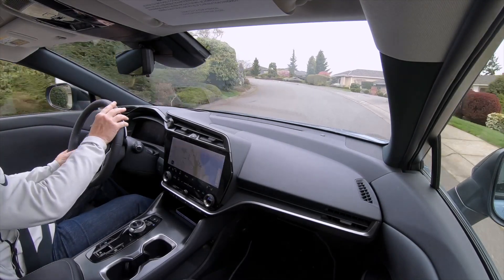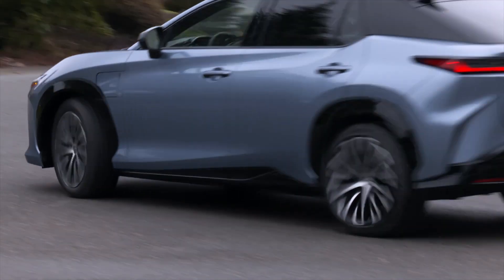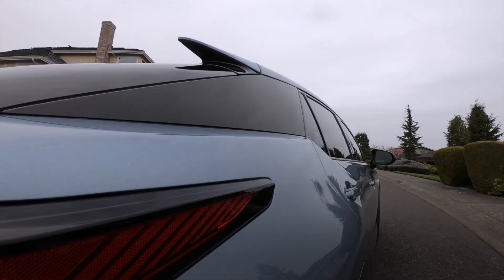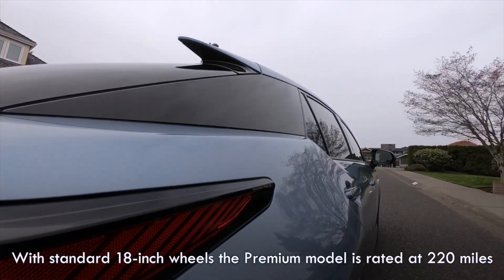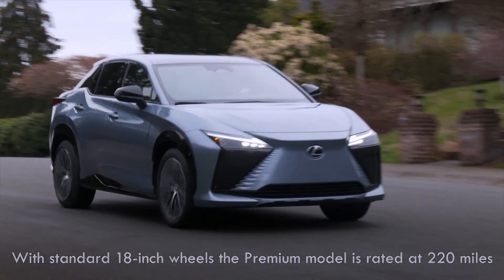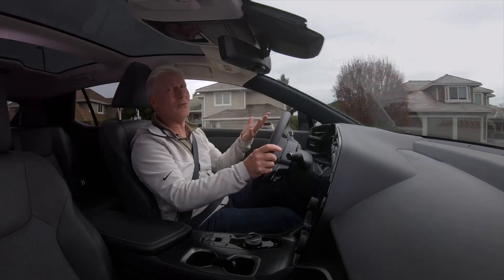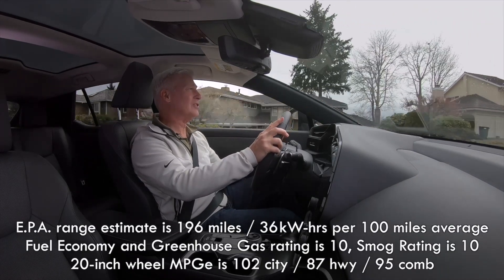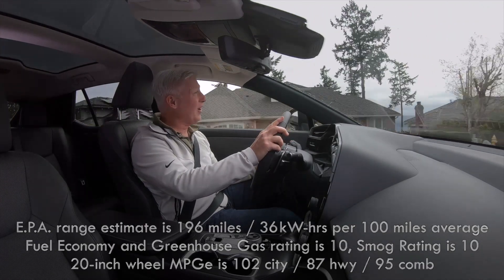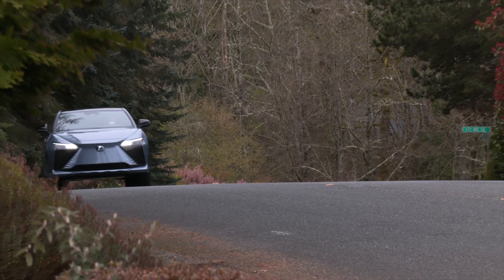Move to the luxury model for traffic jam assist. As far as range goes, the Cadillac Lyriq AWD is estimated at 307 miles, Genesis GV60 248, I-Pace 246, Tesla Model Y Long Range 330. With 20-inch rubber, the RZ450E brings up the rear at 196. I did not see that number — in something of a torture test, I drove mostly highway miles in the rain at around 50–55 degrees and saw 150 miles of range. Stick with the 18-inch wheels for 20 more miles of travel.